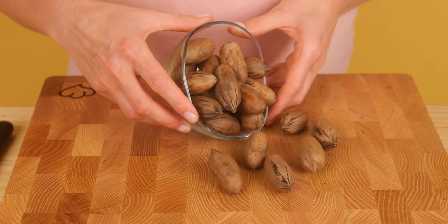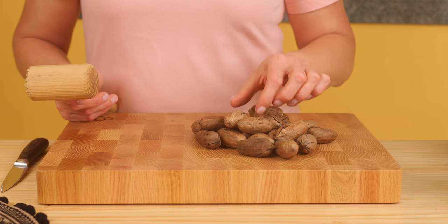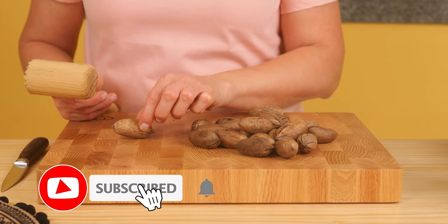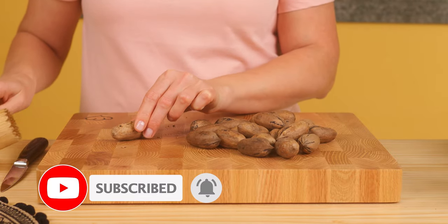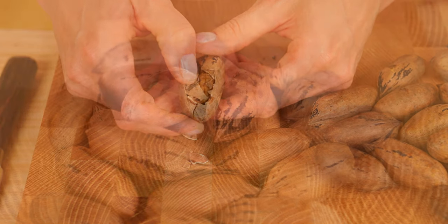We will need 100 grams of pecans. Remove any shells from the pecans.